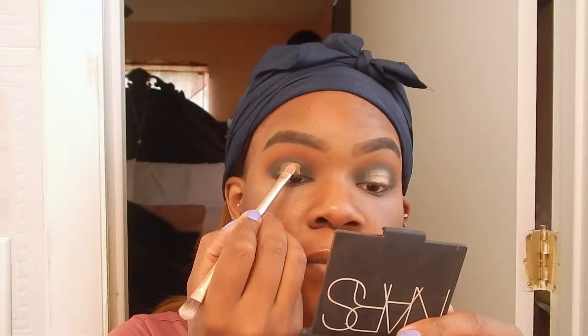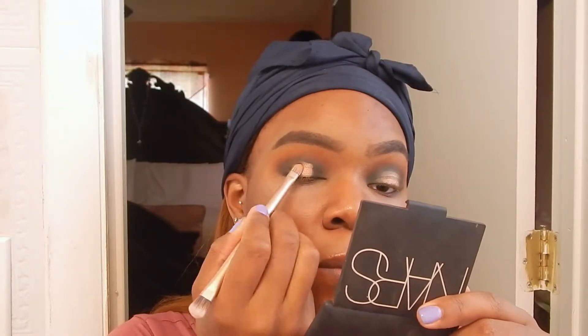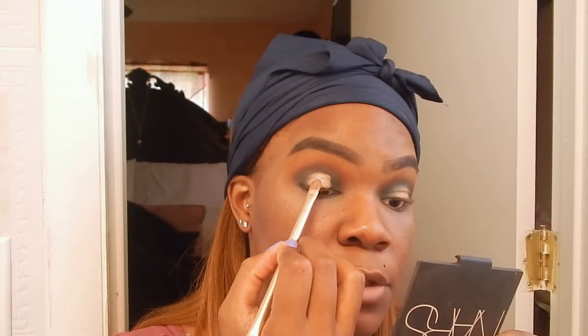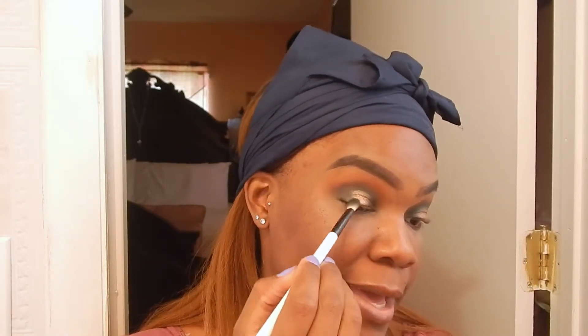I'm going to use a flat brush and go in with the shade SBN, putting that all over the area where we have concealer. Then on top of that, I'm going in with the shade right next to it called Obsessed, just to give the middle part a little more pop — right in the center. Then I go back in with the blending brush to blend out those edges. I'm not putting any new product on the brush — just lightly blending over the edges so we don't have any harsh lines of demarcation.